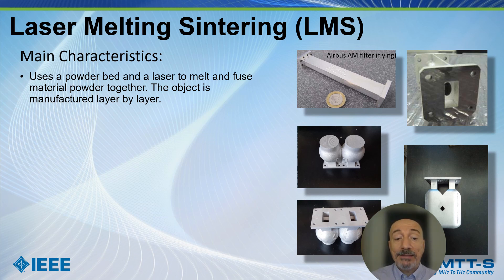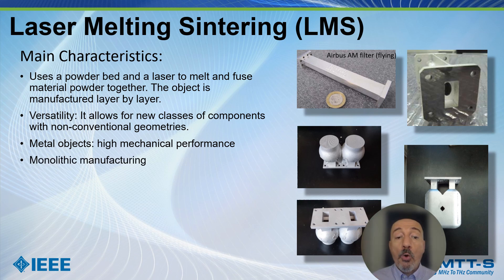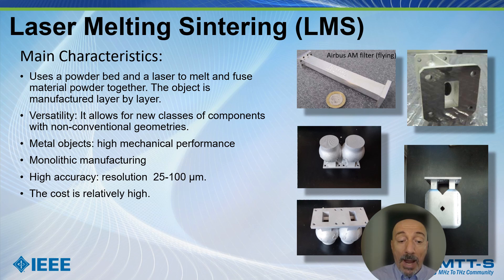In laser melting and sintering we have a powder bed and a laser to melt and fuse material powder together. The object is manufactured layer by layer. This method is versatile and allows non-conventional geometries, but the main advantage is that the object is produced directly in metal, so we have high mechanical performance. Monolithic manufacturing is also allowed — there is no longer a need to manufacture the object in two halves, and no need to spray metal paint internally or add slots for electroless plating. Resolution ranges from 25 to 100 microns.